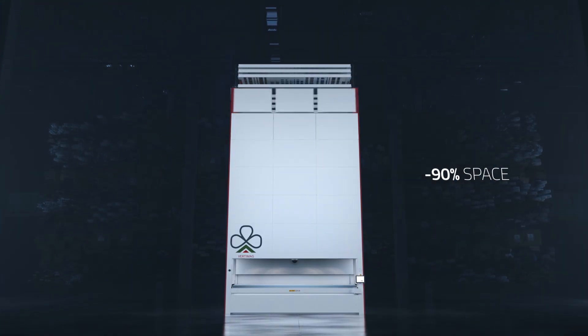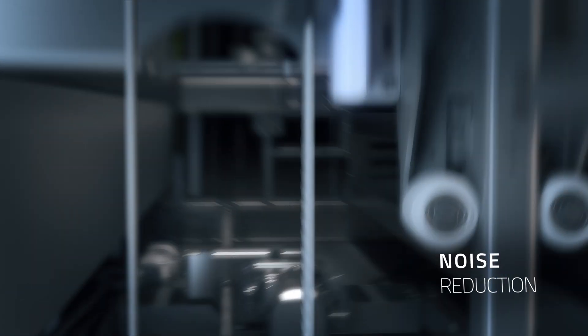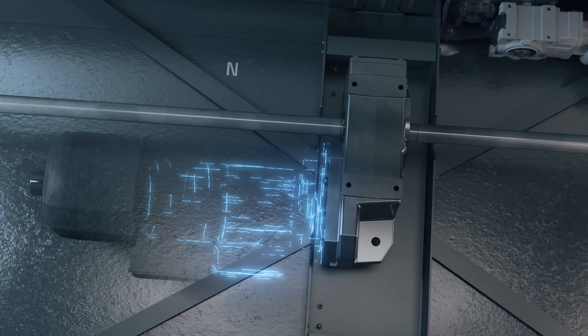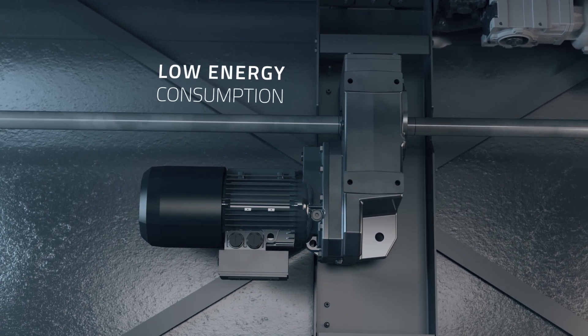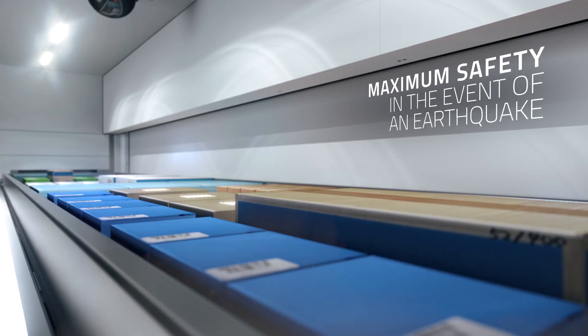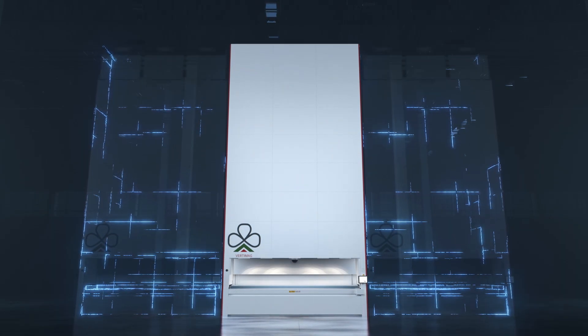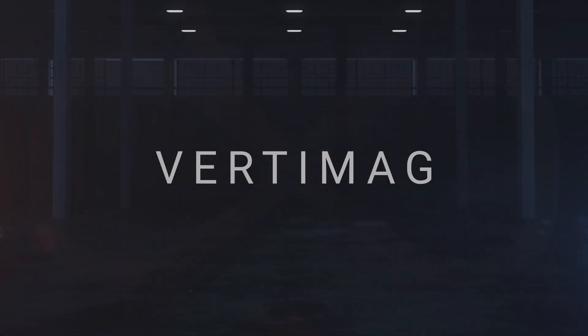What is that? Vertimag, our new generation vertical storage system, is the most efficient version of today's storage solutions.